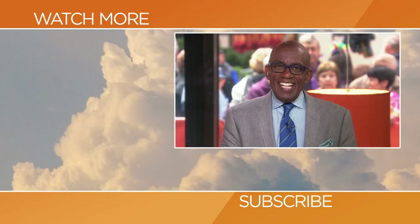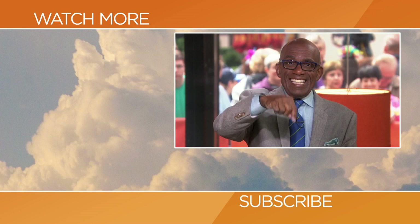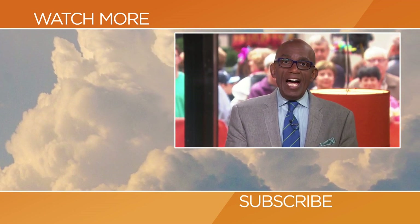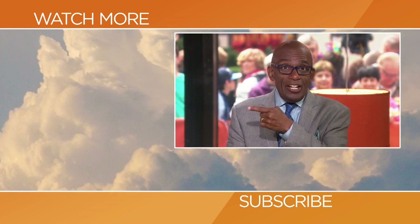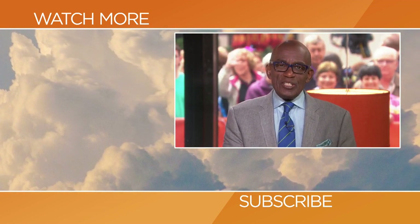Thank you so much. Hello today fans — thanks for checking out our YouTube channel. Subscribe by clicking that button down there and click on any of the videos over here to watch the latest interviews, show highlights, and digital exclusives.